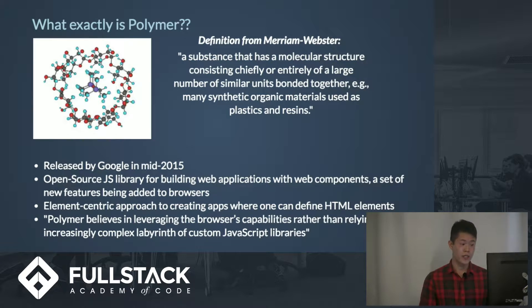It was released by Google in mid-2015 and it doesn't have a large user base yet, but in a future slide I'll go over why I think it'll grow pretty big in future years. It's an element-centric approach to creating apps where everything is centered around HTML. At the bottom there's a quote from the Google website that basically states what Polymer's philosophy is.